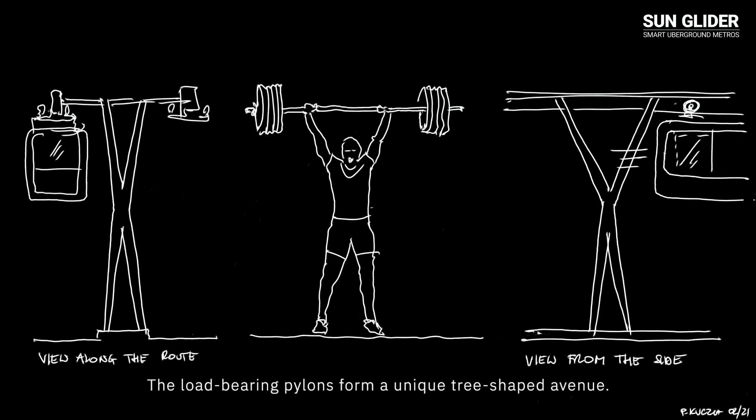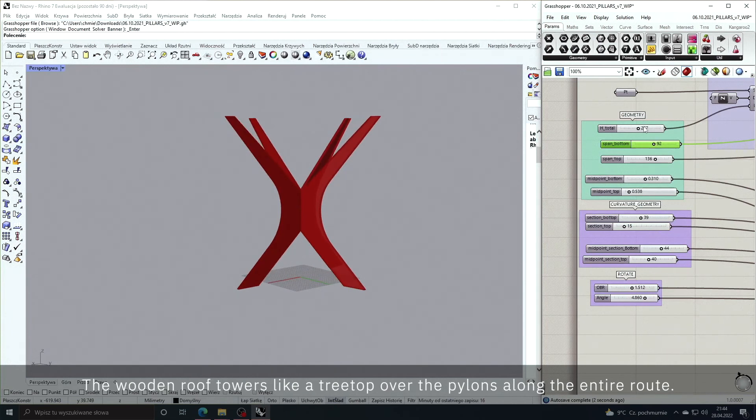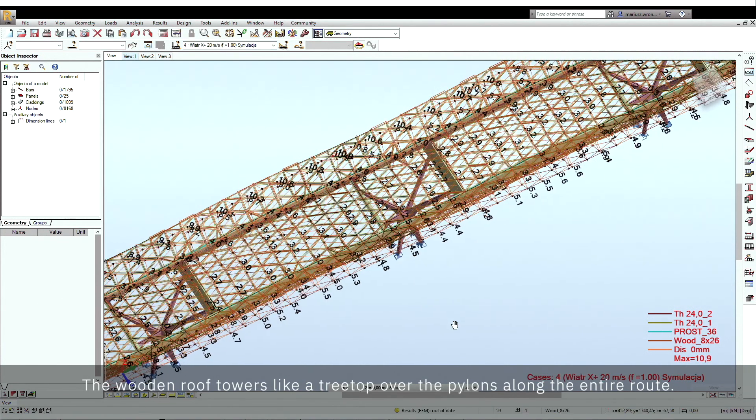The load-bearing pylons form a unique tree-shaped avenue. The wooden roof towers like a treetop over the pylons along the entire route.